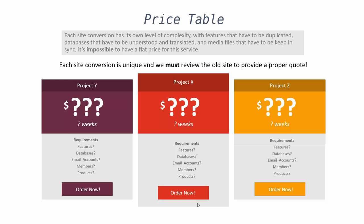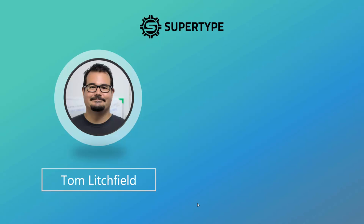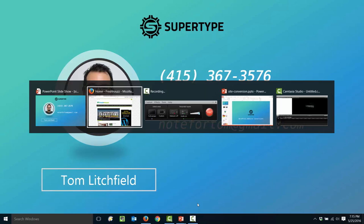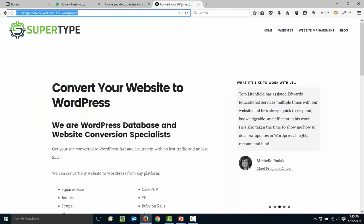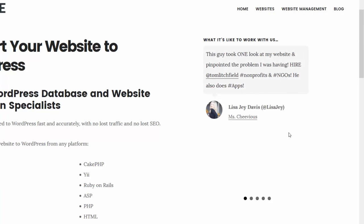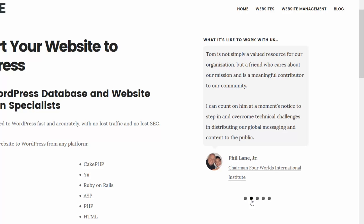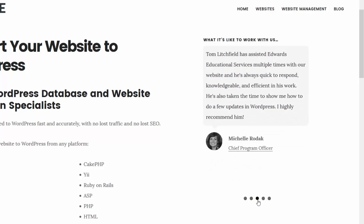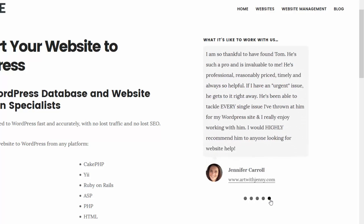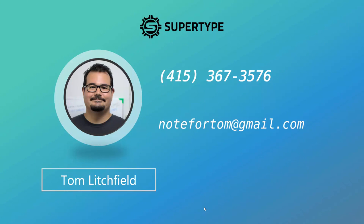But you never know until we've had a look at it. So if you have any questions about your project, please feel free to call me at 415-367-3576, or you can email me at notefortom@gmail.com. Please take a look at our site, supertype.net. On the site you can read our testimonials from our happy customers. Most of our testimonials mention me, Tom Litchfield — and that's because though we have a team of developers and designers, I'm the one who works closely with each customer, providing updates on projects and making sure all questions are answered. So please give me a call or send me an email if you have any questions at all. I really look forward to hearing about your website.